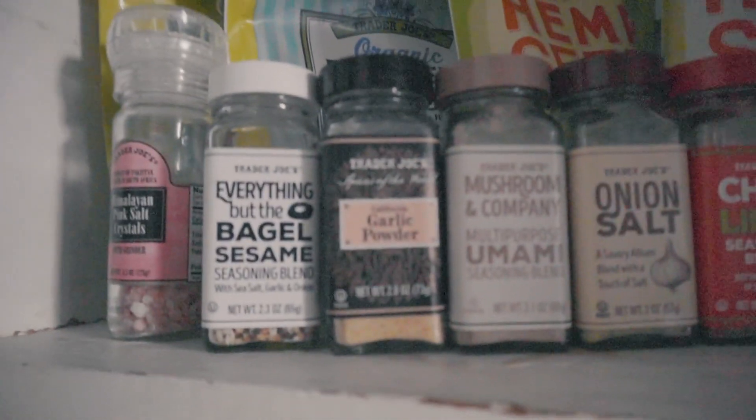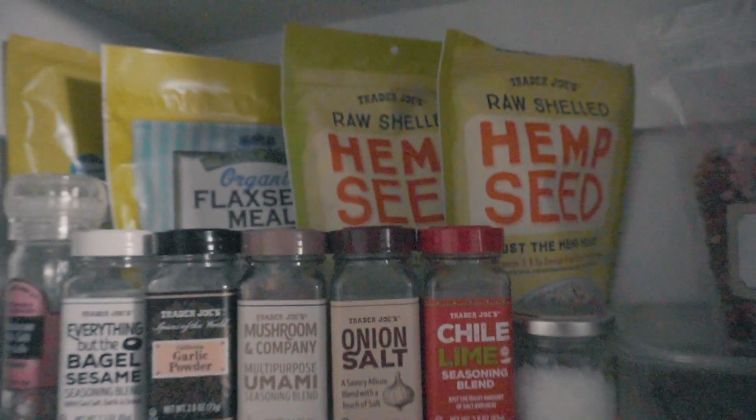Our seasoning lineup — thanks, Trader Joe's. Some seeds, onions, more tea, Natural Calm, coconut oil, and potatoes.